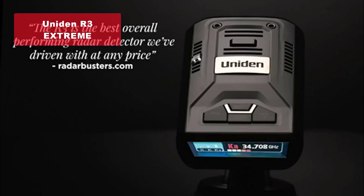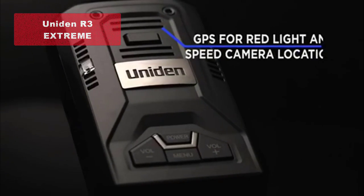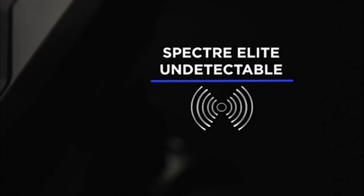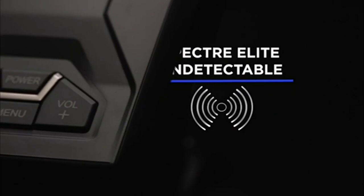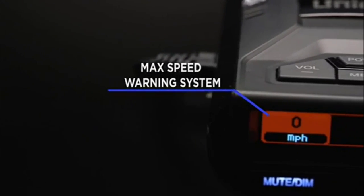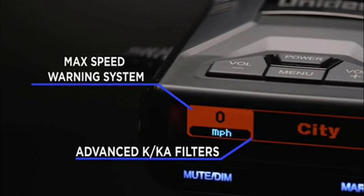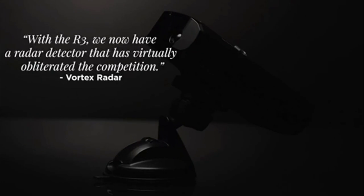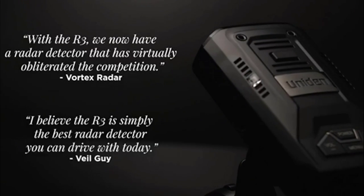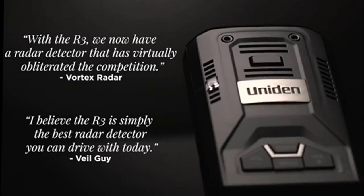Our number three pick is the Uniden R3 extreme long-range laser radar detector. This beast of a detector offers unrivaled range and sensitivity, perfect for drivers who demand the highest level of protection against speeding tickets. The built-in GPS and advanced false alert filtering ensure you only receive relevant alerts. With its multicolor OLED display and voice alerts, you'll have all the information you need without distractions.